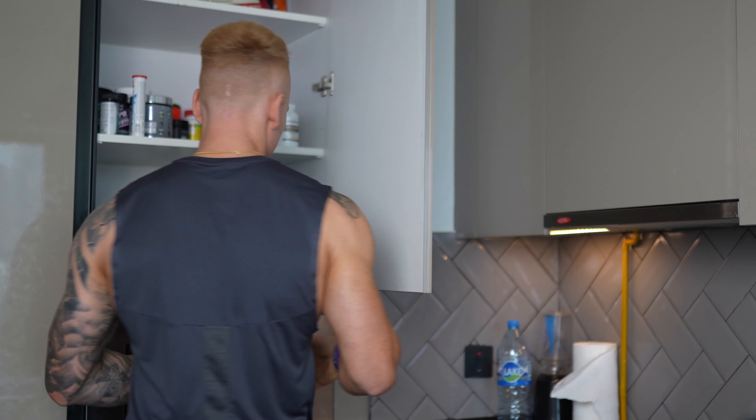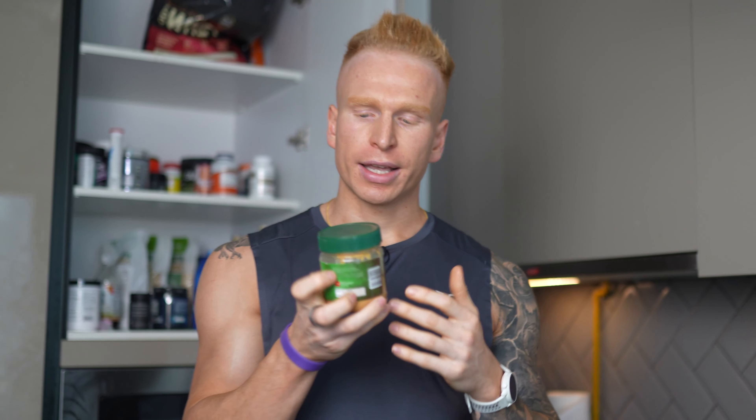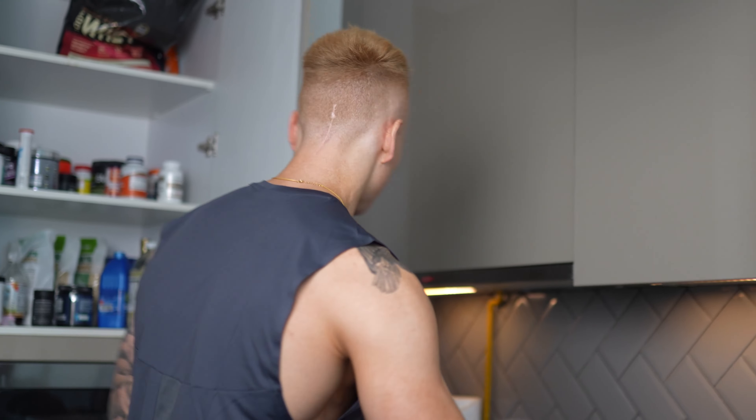We also add 20 grams of peanut butter. This peanut butter looks like a cheaper one, but it is 100% peanuts — that is one thing you really want to be looking at. If you get peanut butter and look on the back and it's got loads of different ingredients — like 70% peanut butter — what's that extra 30%? That's not going to be a good ingredient. This is 100% natural, 100% peanuts. It doesn't taste the best, but that's what you'd expect from a product that's exactly what it says on the label.